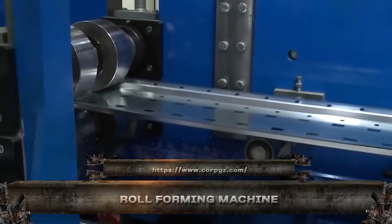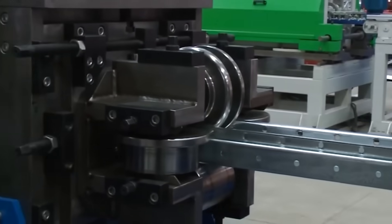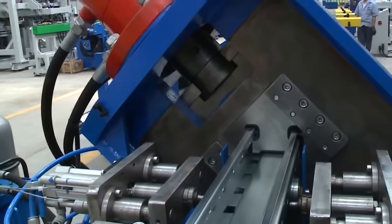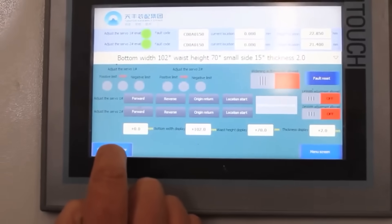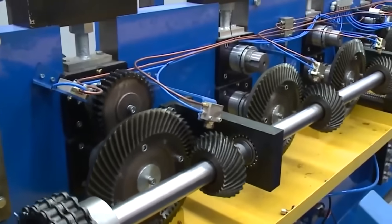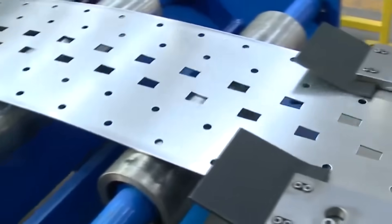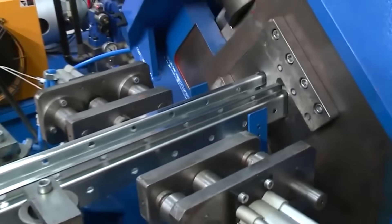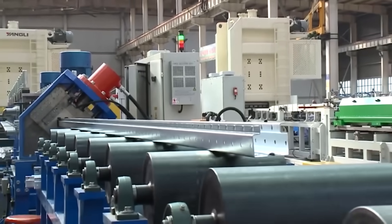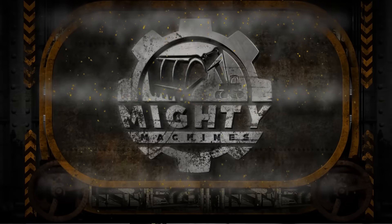This is the heart of modern steel shaping: the roll-forming machine. It takes long strips of coiled metal and transforms them into perfectly uniform profiles using a series of precision rollers. No heat, no hammers — just smooth, continuous forming at lightning speed. Whether you're crafting wall panels, door frames, or structural supports, this machine delivers clean edges, tight tolerances, and industrial efficiency.